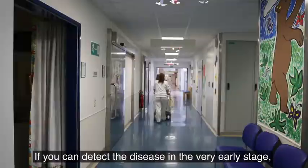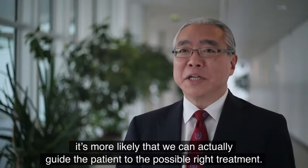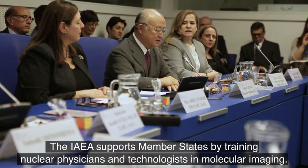So if you can detect the disease in a very early stage, it's more likely that we can actually guide the patient to the possible right treatment.